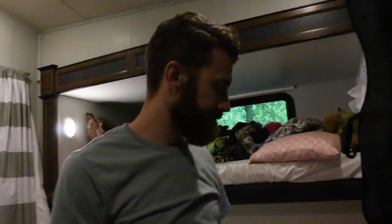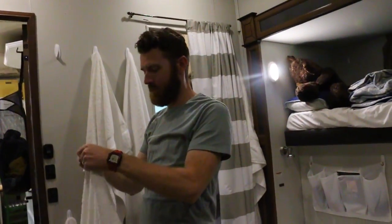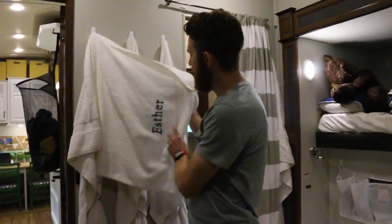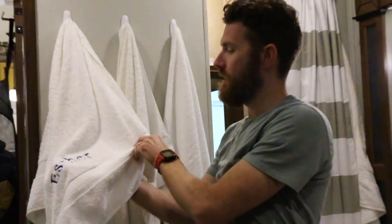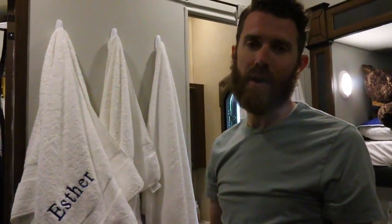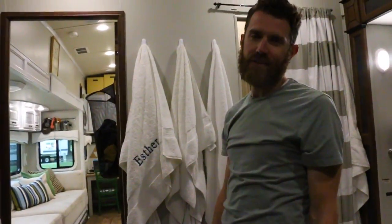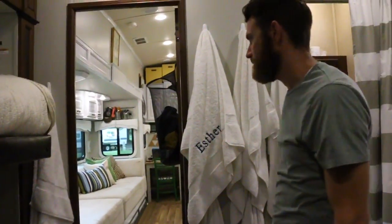I put a heavy-duty command hook up here for the guitar. We also have a towel station — towels were done with command hooks too. Somebody suggested we sew little ribbons in them so they'll hang better, which we'll probably do. I had everyone's name put on their own towel because it was a constant issue — people would drop their towel on the floor and I never knew who to blame. Now I do.